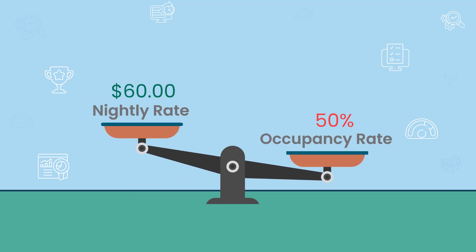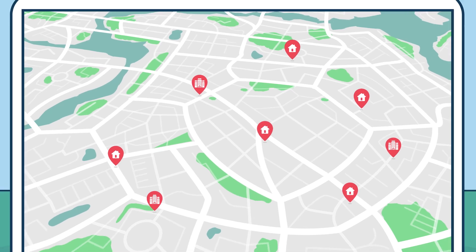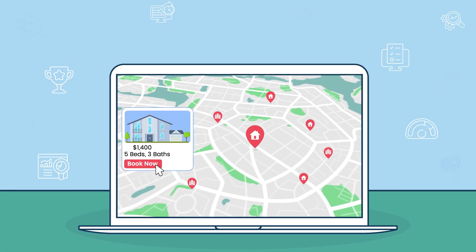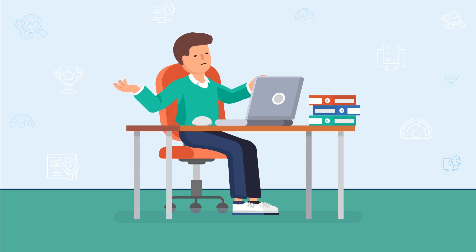The best decisions require complete information, because for property managers, destinations and hotels, those decisions impact your guests' experiences, your community and your revenue. You can't afford to question whether the data you use to set rates, track occupancy and make critical marketing decisions is inaccurate or incomplete.